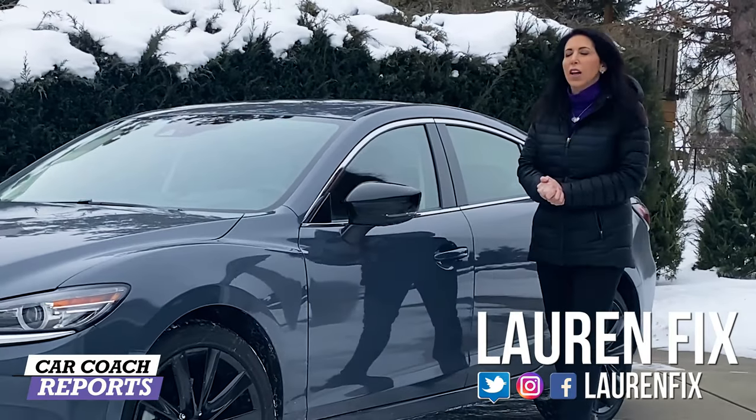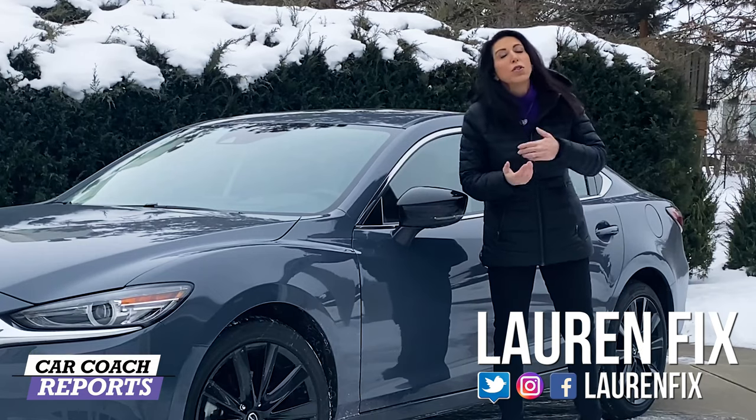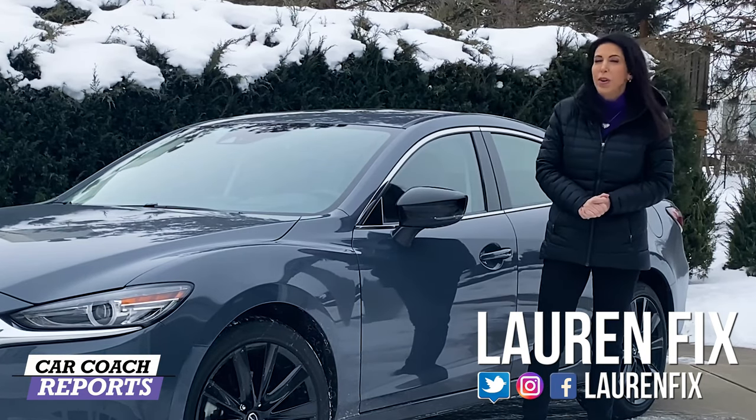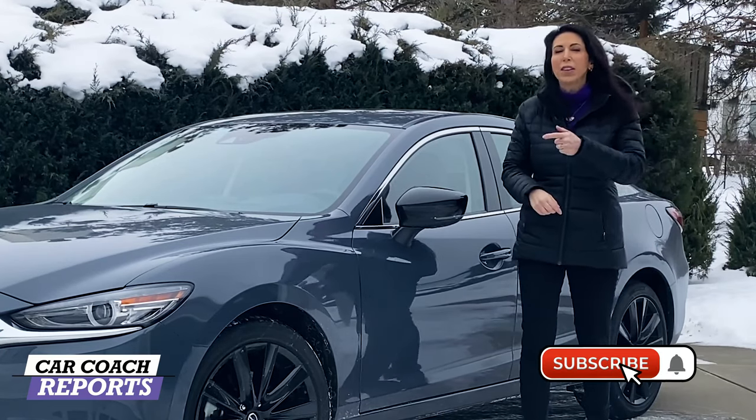Welcome back to the channel. I'm Lauren Fix. If this is your first time to the channel, we do more than just car reviews — we give you first looks at new vehicles, ways to save money, and car smarts, because we believe knowledge is power. Subscribe and click that little bell so you don't miss anything.